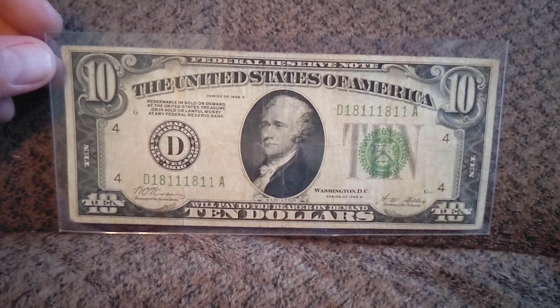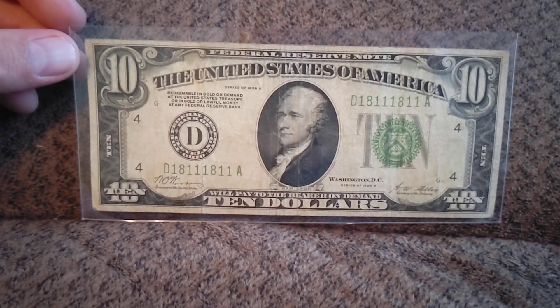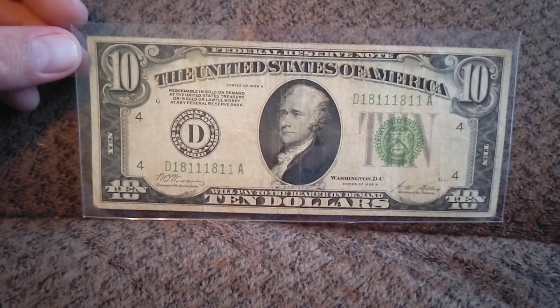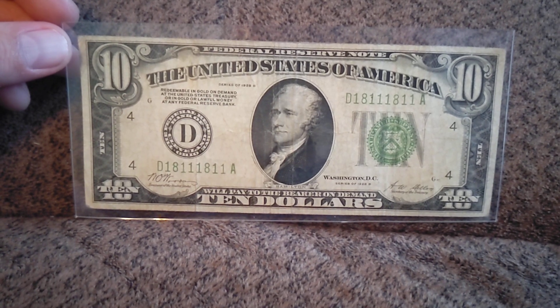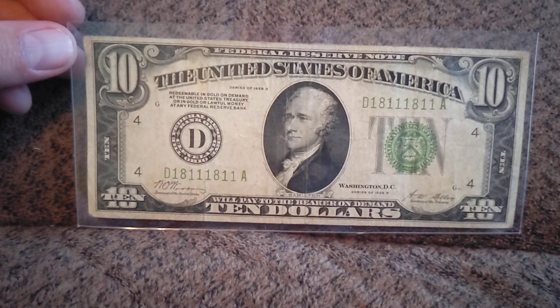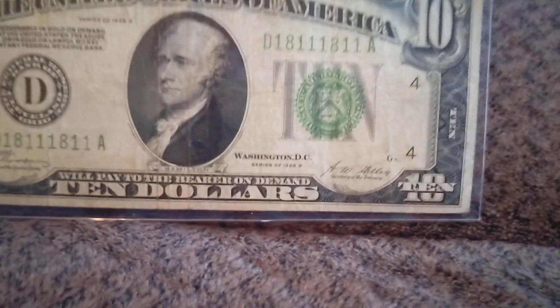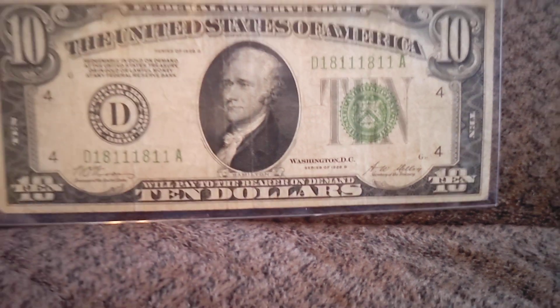But this right here is a note that I actually just got. It is Memorial Day right now, so that's the 29th of May, and I got this in a couple days ago. This right here is a repeater note, but it is a repeater on a 1928 B Series $10 bill.